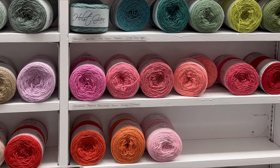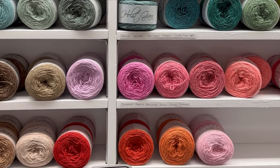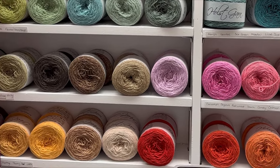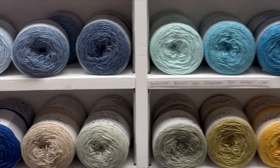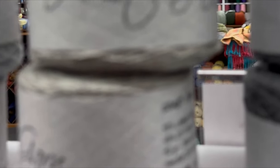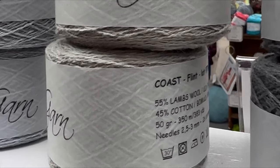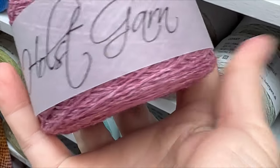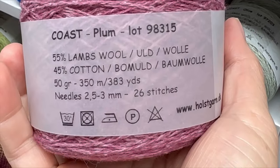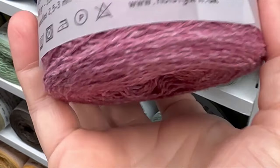This is some of the new yarn they got a while back — it might have been earlier this year. This is the Holt Garn, or is it Holt Yarn? I don't know. I want to get some of it though — I haven't gotten any of it yet. Tell me if you guys have used this or tried this. It's 55% cotton, 45% wool. And there are so many colors — 383 yards, that's some good yardage.